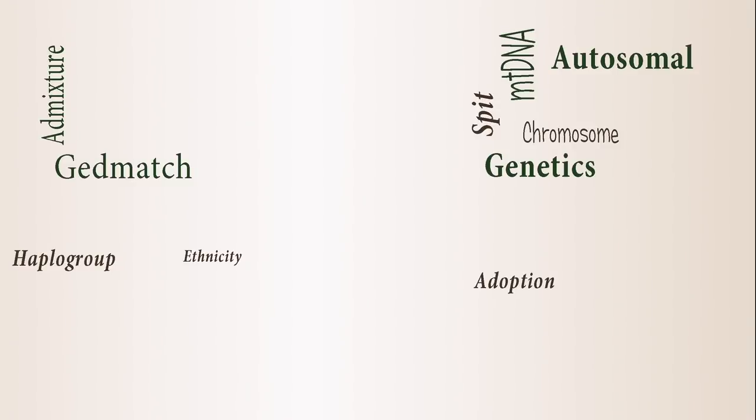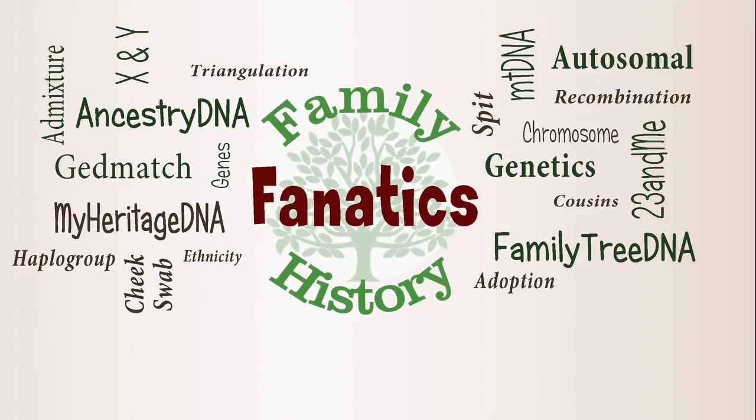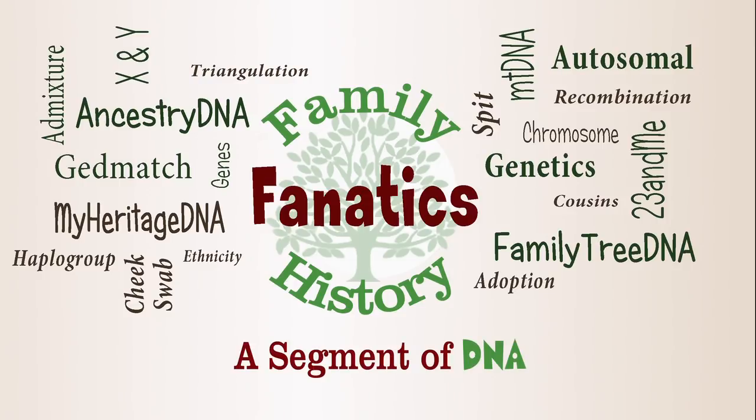GEDmatch just changed to an opt-out default for law enforcement matching. Now what does this mean, how does it affect you, and in what way can you use your DNA to help law enforcement? I'm Andy Lee with Family History Fanatics and this is a segment on DNA.